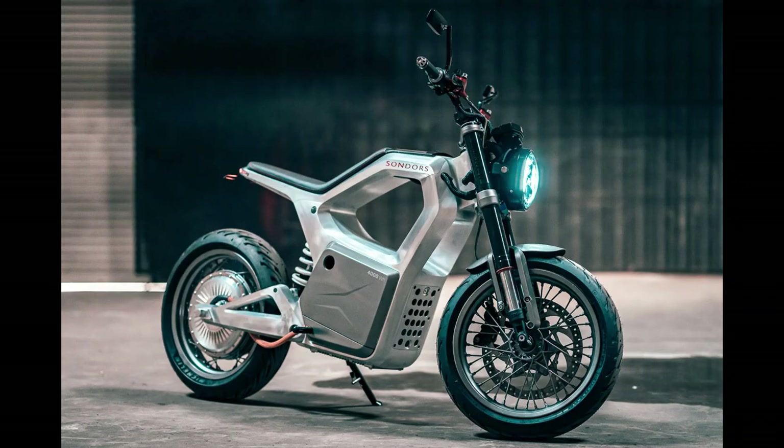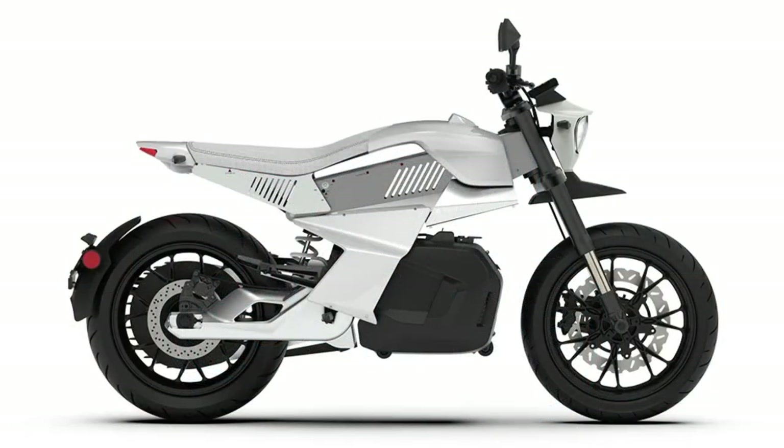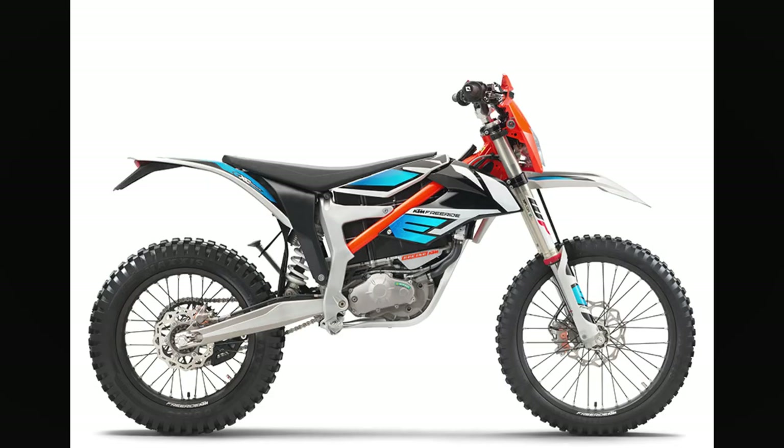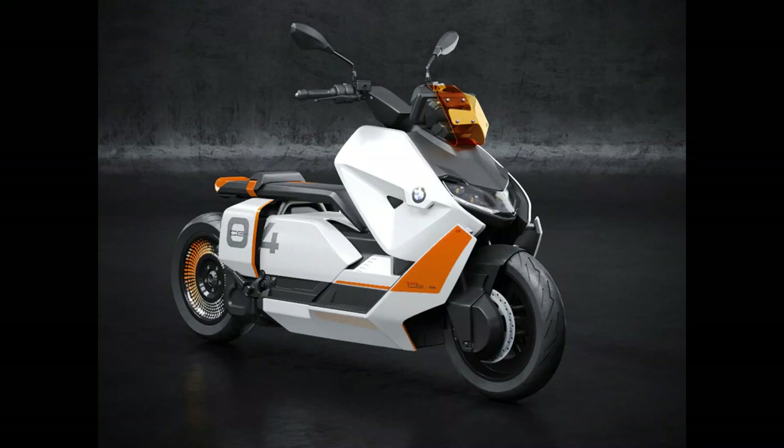Electric motorcycles are way more advanced today than they were a few years ago. The common concept of odd-looking, low-powered, and low-range electric motorcycles is fading away quickly, since manufacturers are rapidly closing the gap between EVs and combustion vehicles with groundbreaking innovations.